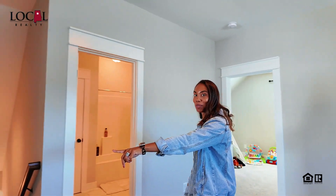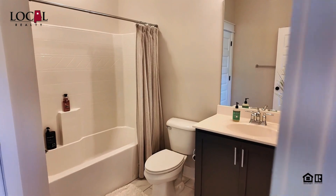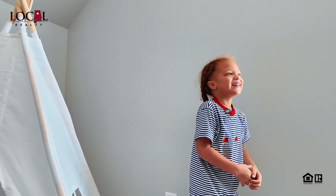So upstairs, you've got a loft space where you can work out. You've got two large bedrooms with huge closets and a bathroom. Where's Reese? Beacon. There he is.